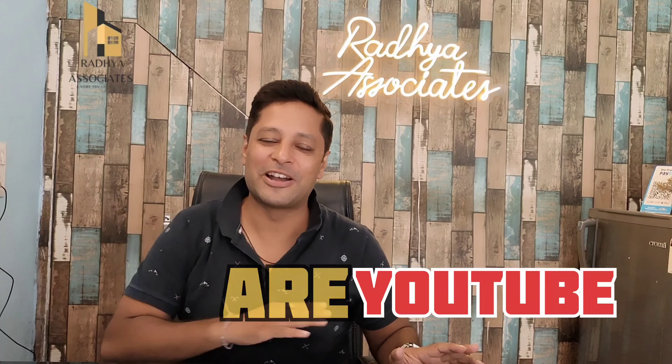Hello everyone, welcome back to our YouTube channel, Trending Property. I am your brother Rohit Kudra.